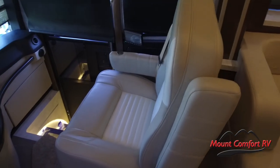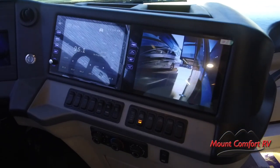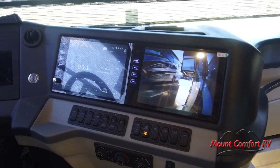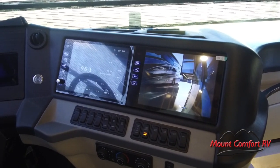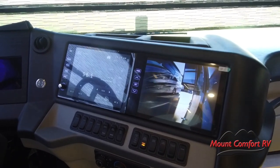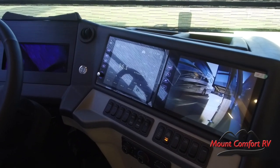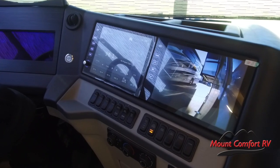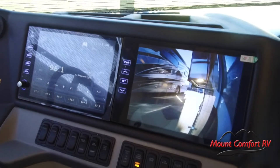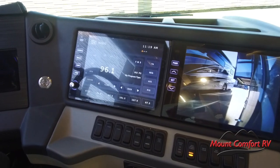Our dash monitors are bigger — these are 10-inch monitors now. They also have the new Nav and Go radio and navigation system in there, which — just like the old setup — you can program to your sizes so it won't take you under bridges or down roads you don't fit on. The neat part about this is it's an Android-based system and it will automatically update the maps forever over cellular. So you don't have to do anything — no messing with cards or anything like that.